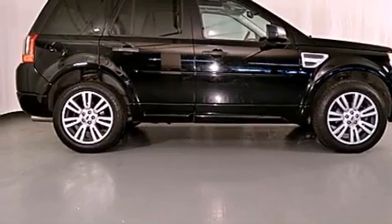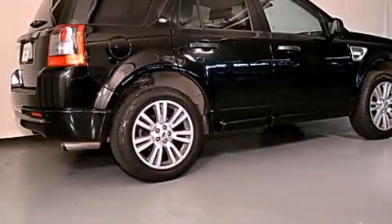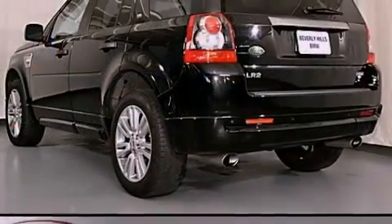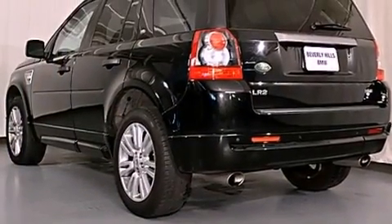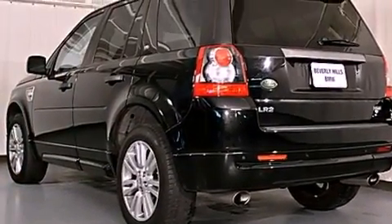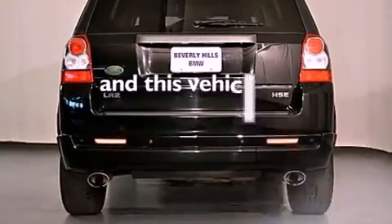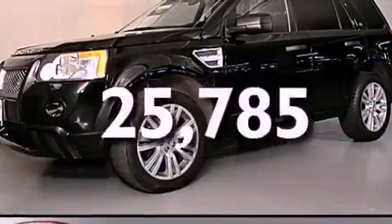All of the following features are included: a power moonroof, a premium audio system, cruise control, a CD player, a leather-wrapped steering wheel, a passenger side vanity mirror, a security system, traction control, dual power seats. And this vehicle has fewer than 26,000 miles on the odometer.